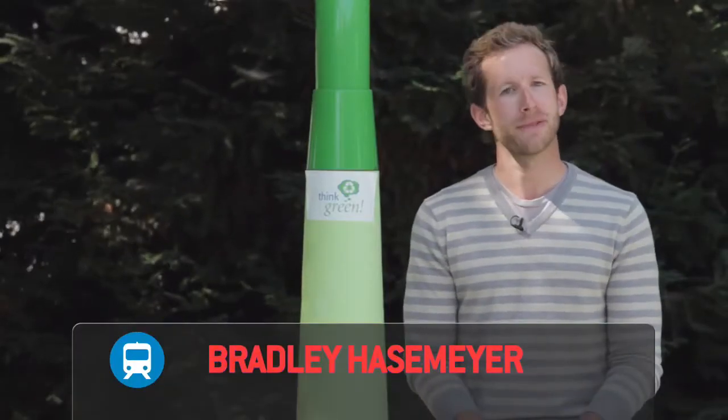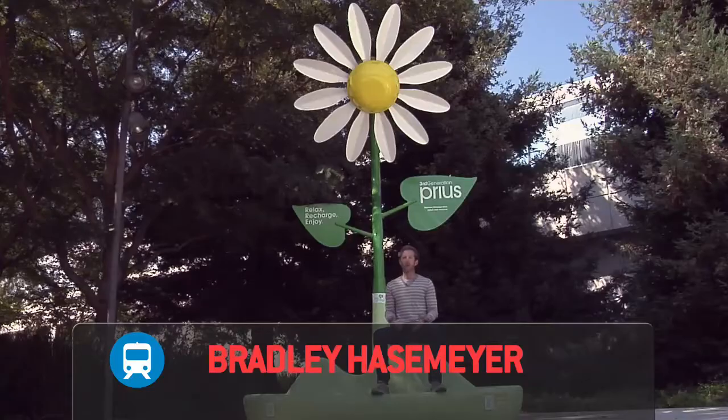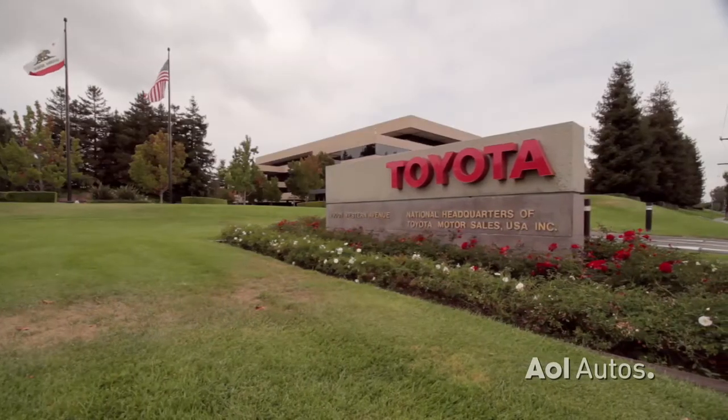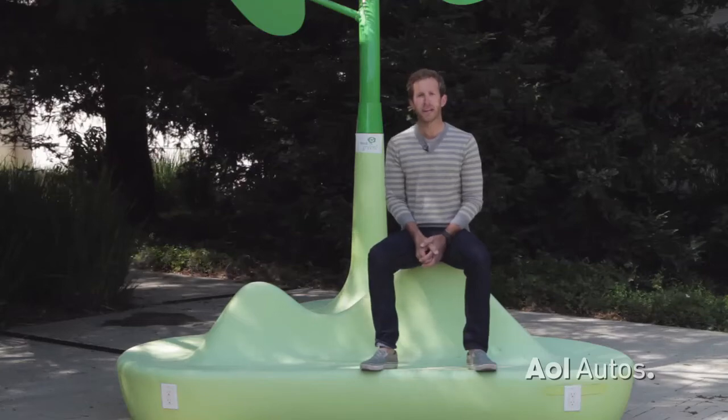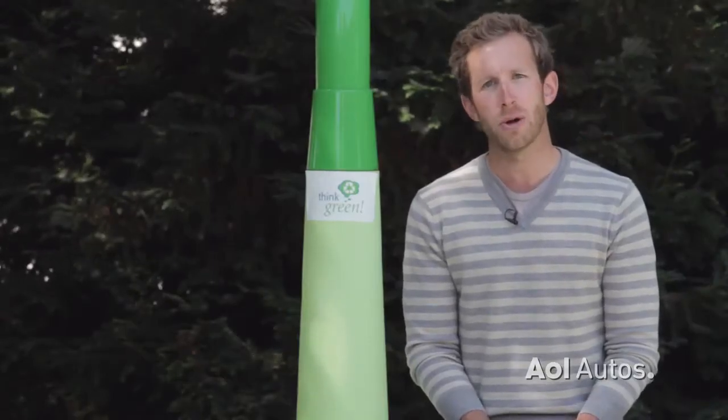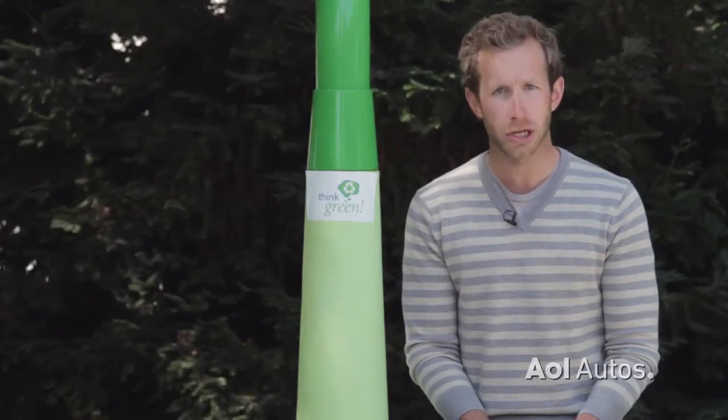Welcome to TransLogic, brought to you by Chevrolet. I'm Bradley Hasemeyer. When most people think hybrids, they think Toyota. And there's a lot of car companies out there that would love to snag that title. So today we're here to find out about the new plug-in Prius, a car that Toyota hopes is going to help them maintain that title for years to come.